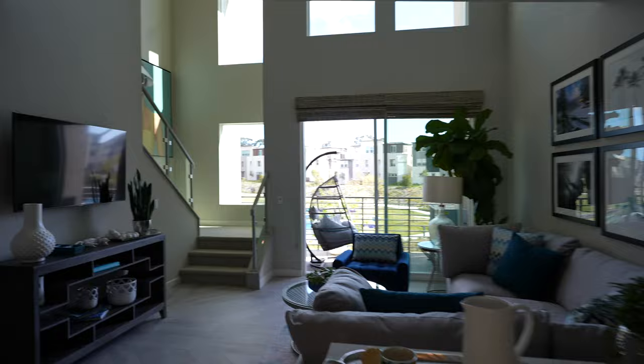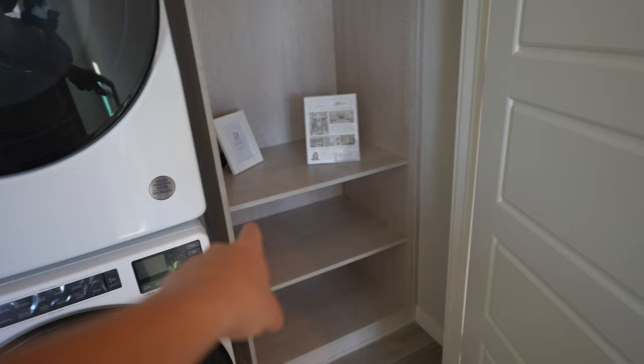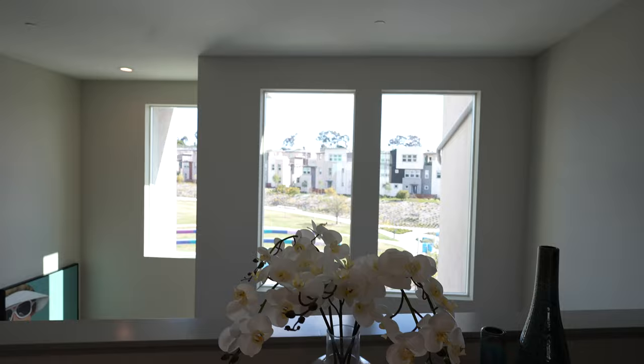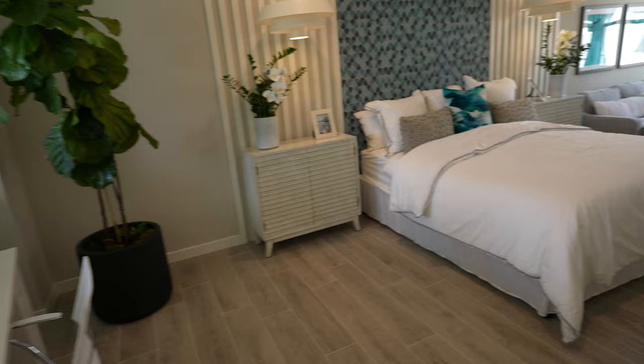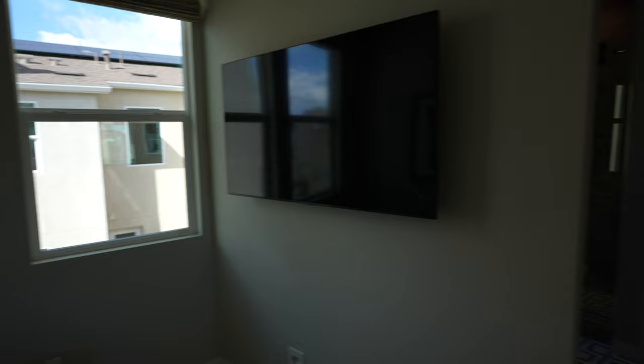They do have carpet. The washer and the dryer are right here — that's nice because you can just fold your clothes there. You do have a lot of sunlight coming into this unit. I like how they made it like an office space with a view so you always have a view. This is the third floor — you have a bedroom here. This is the master with an open floor plan. So cute, you can put a couch here. You have sunlight coming in and a TV.